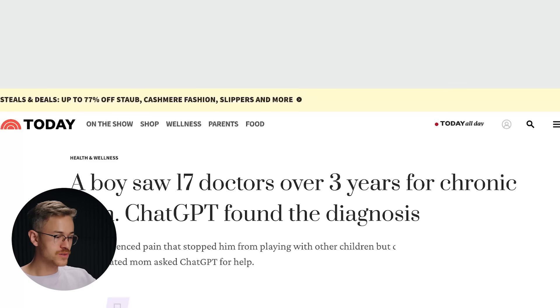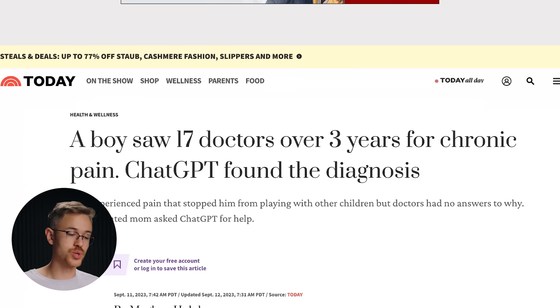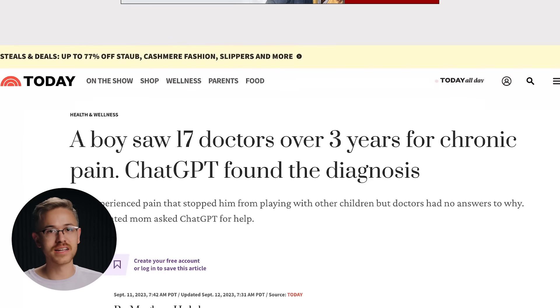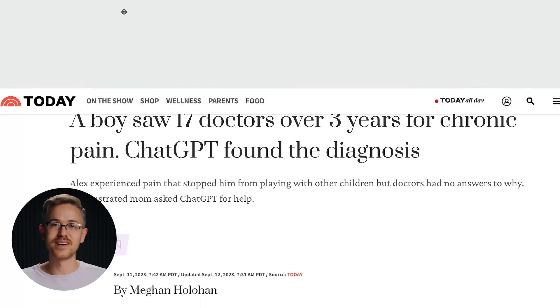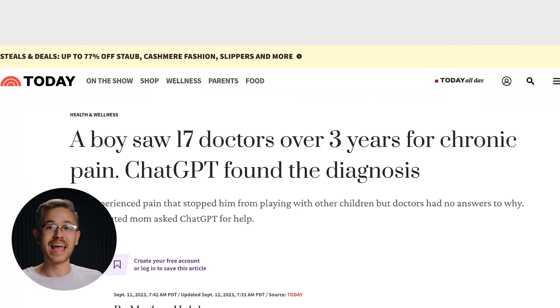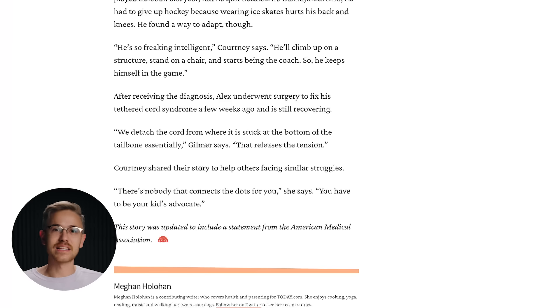Our final bit of news comes from the Today Show, which interviewed a woman whose son had visited 17 doctors over three years and they could not find what was causing the boy's chronic pain. The woman was able to type her son's symptoms into ChatGPT, and the algorithm was able to properly diagnose what was going on with him. At the end of the article, she says there's nobody that connects the dots for you — but one of the things AI does incredibly well is connecting dots that humans have trouble connecting. It was able to help someone in need using the power of this new technology.